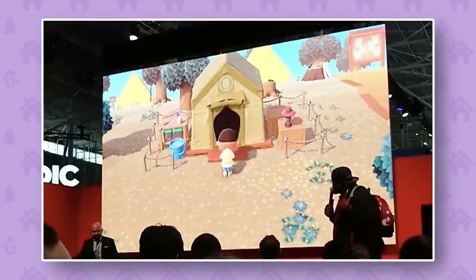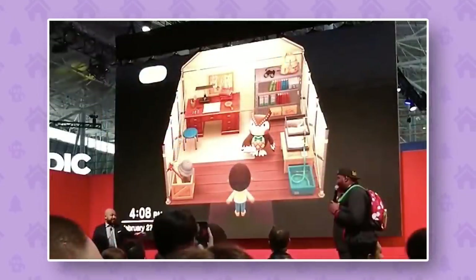Here we can see the outside of Blathers' tent, which is really good to see — we talked about his tent in a previous video but here is the outside of it finally. And here is the inside as well, where we can see Blathers and a bunch of assorted gear, shelves, and stuff around him. This place looks really nice inside.